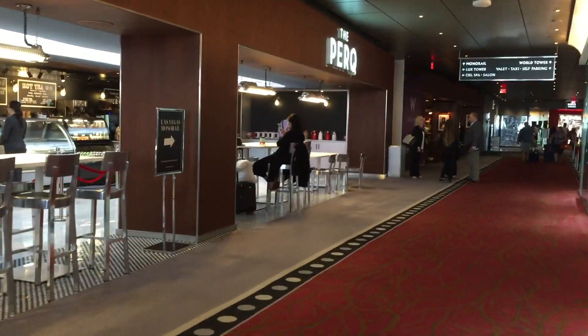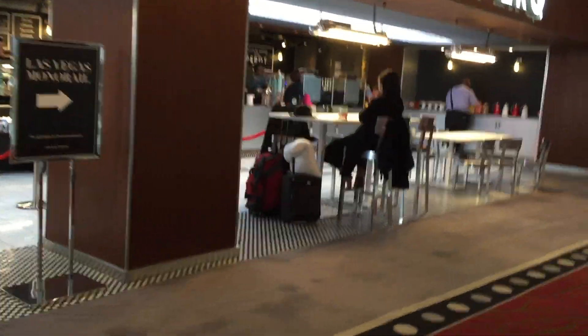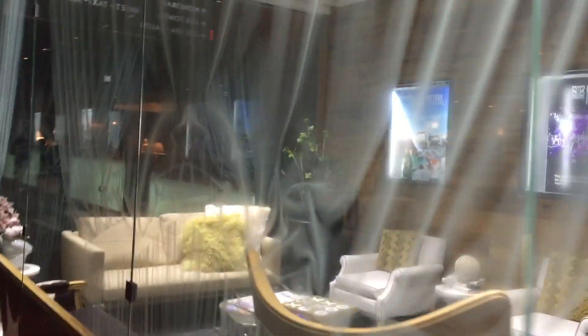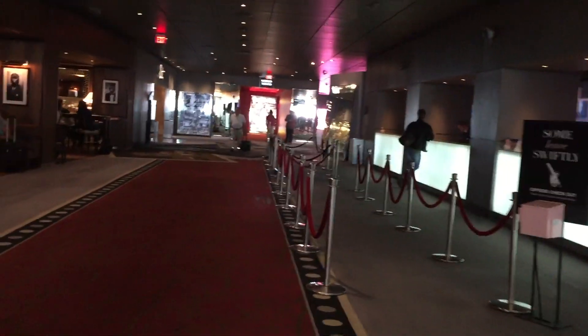One perk was getting gourmet coffees every morning. Another great perk of the SLS is that it's located on one of the stops of the Las Vegas monorail system. So while we had the rental car, that gave the option to go down the strip and maybe go to a tourist attraction, do some shopping, or go to a different casino.